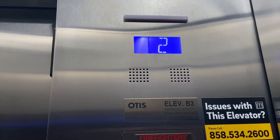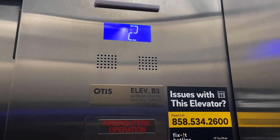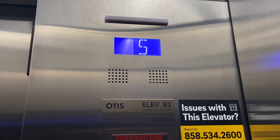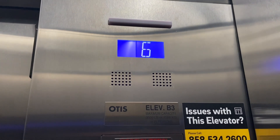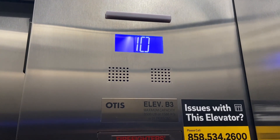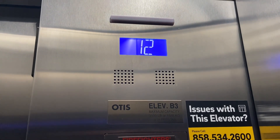These are the new elevators here at the New Dorm building at UC San Diego, Mojave, California. These are fast — I think these are 500 feet a minute. These are Otis Gen 2. It's the tallest building on campus, 22 floors.